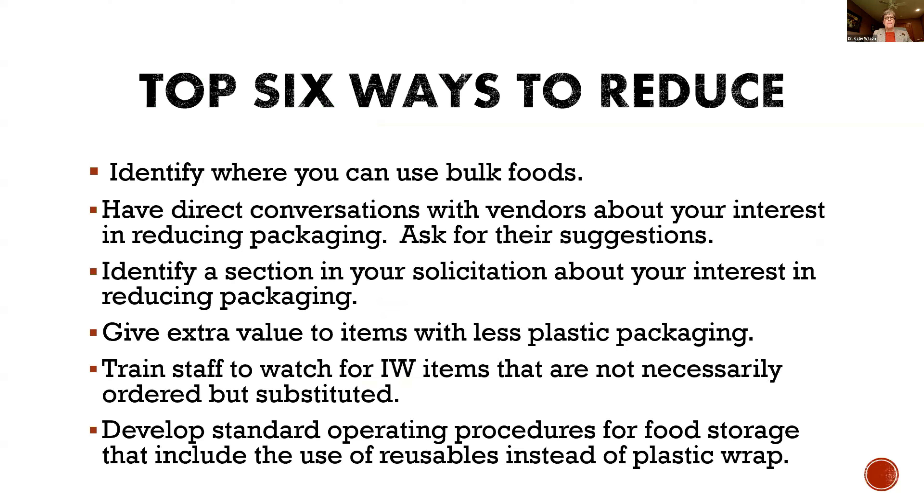Here are some ways to reduce plastic. First, looking at your menu — in school nutrition, we always say everything starts with the menu, and it's the exact same thing with procurement. We have to begin to think about what's on my menu that I could use a bulk food for. Some people say, well, I'm too small a district, I can't use those big boxes of bulk food. But when I was in a small school district, we used bulk food almost always. On a cycle menu, that item would come up again and we'd easily use that open case of bulk foods before it would expire.